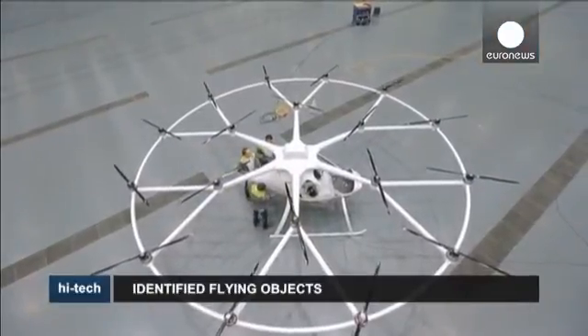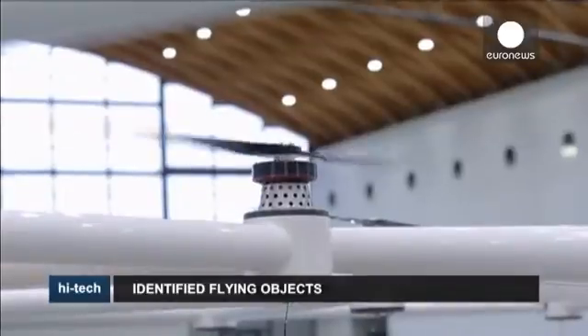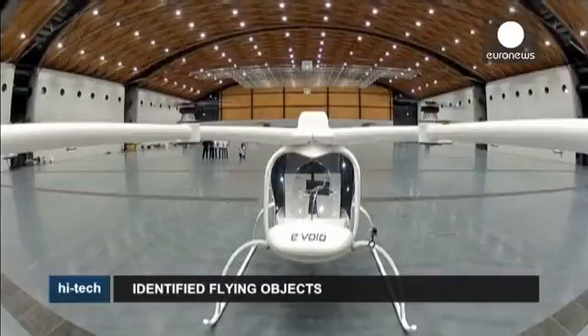The major downside, however, is that it only has enough power to fly for 20 minutes. Its designers are working on ways to increase this.